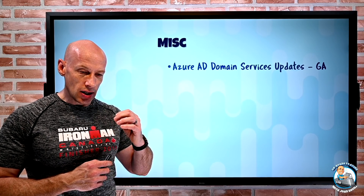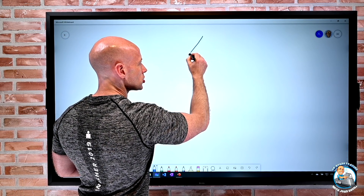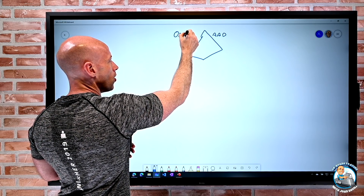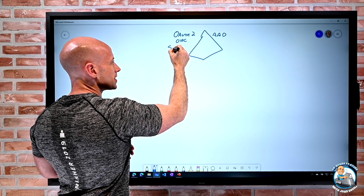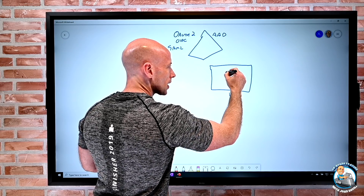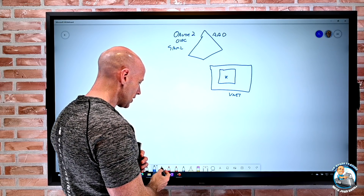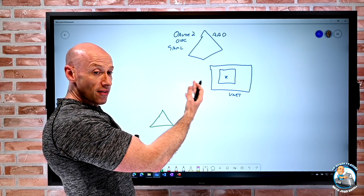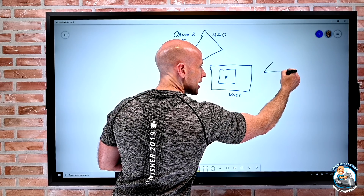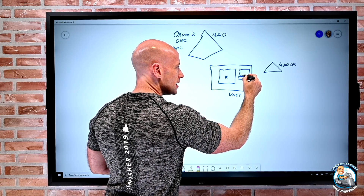Azure AD Domain Services got a number of updates. The whole point of Azure AD Domain Services is: Azure AD speaks OAuth, OpenID Connect, SAML, and WSFED. But if you have an application in your virtual network that wants to talk Kerberos, LDAP, or NTLM, Azure AD can't do that. Azure AD Domain Services creates a managed Active Directory with a couple of domain controllers that is projected into a dedicated Azure AD Domain Services subnet.